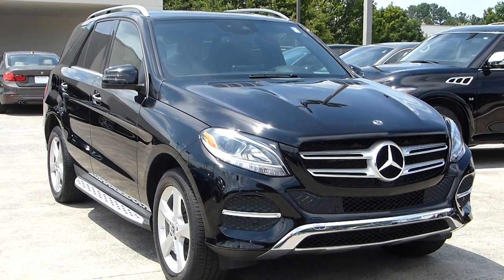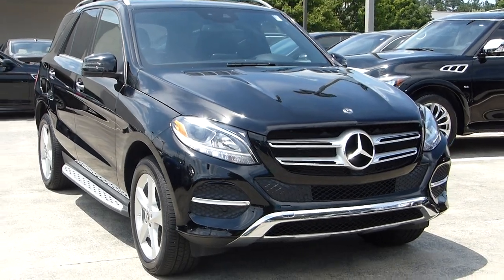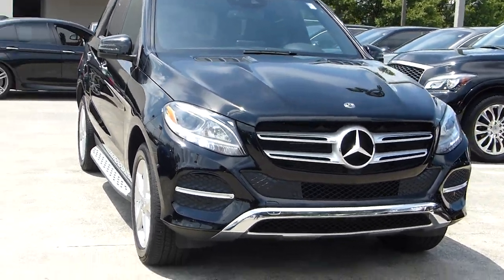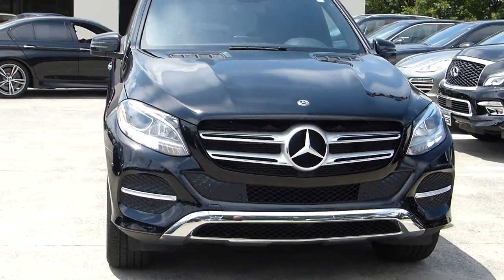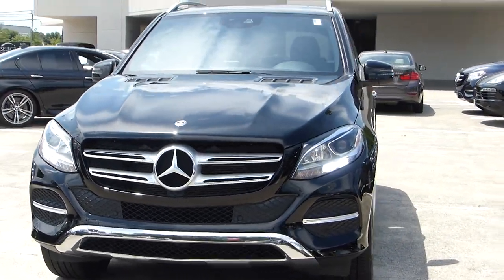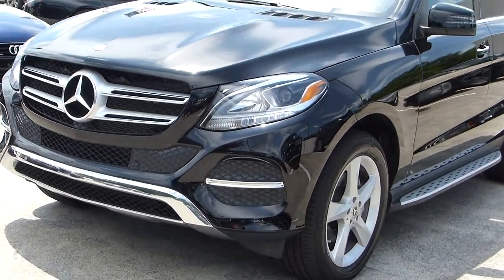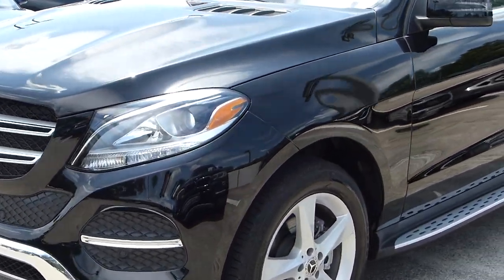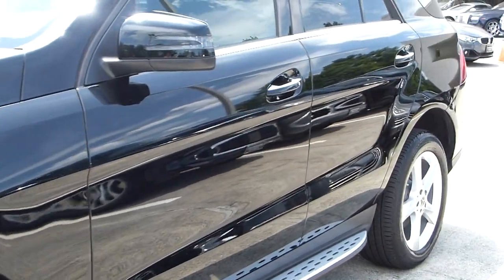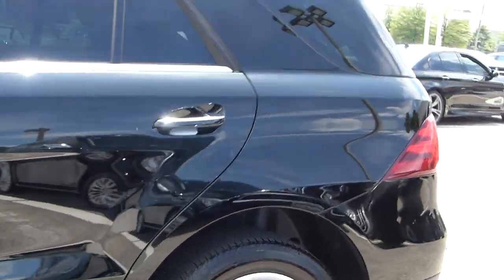The 2018 GLE 350. The Mercedes SUVs are extremely popular for their resale value, their quality, their ride. They're very, very nice family cars. The GLE is consistently rated, along with the others in the SUV family of Mercedes-Benz, in the top 10 to 15 SUV ratings consistently.